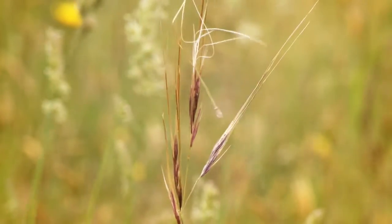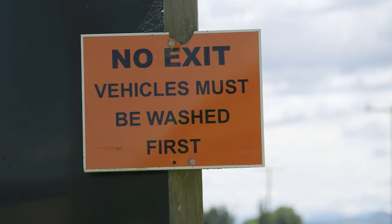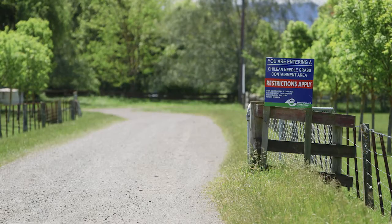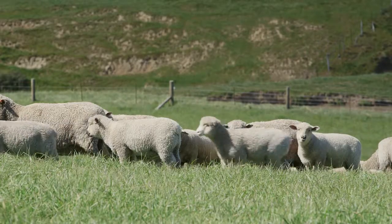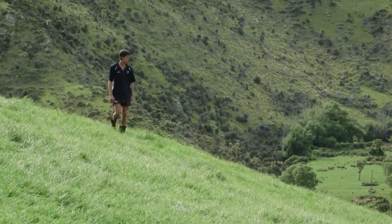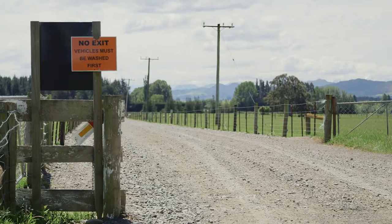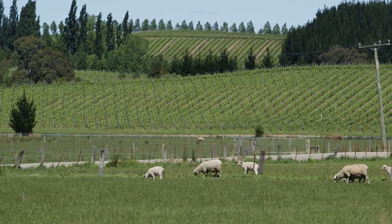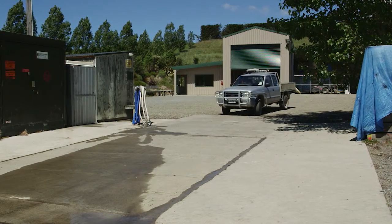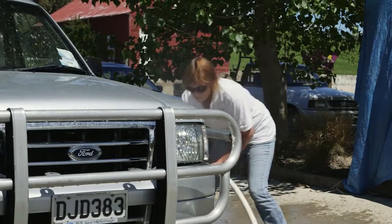The best way to stop Chilean needle grass from spreading is for landowners to take responsibility and adopt the mantra: biosecurity starts at the front gate. They should learn what CNG looks like and understand the ways it can be spread. Vectors can include people, stock, farm vehicles and machinery, and hay. Have a plan and take action — put up signs, lock gates if necessary, find out where visitors have come from, and be prepared to inspect their vehicles. Visitors to farms should follow the same rules and make sure they don't unwittingly spread this potentially devastating weed.